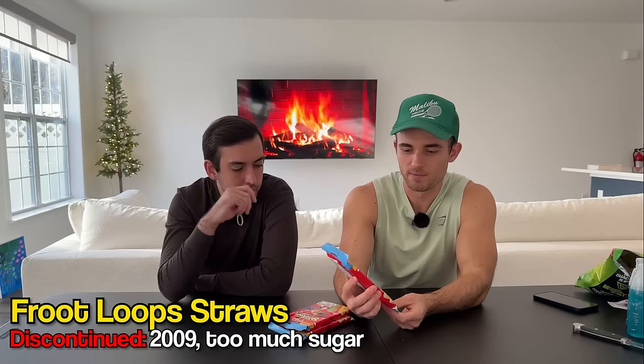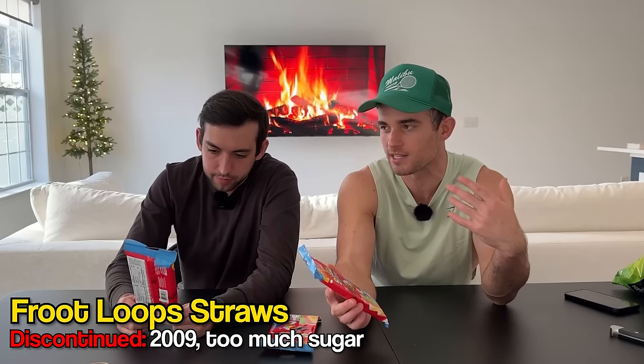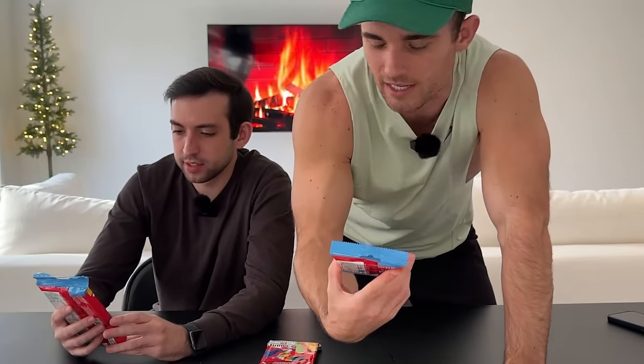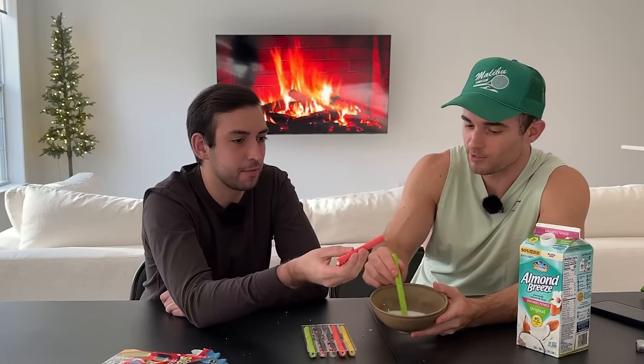Just like a lot of the other fallen foods, Froot Loops straws were released in 2007 and then because of pushback over too high-sugar foods, they pulled them off the shelves in 2009 — only to be re-released now. Let's pour some milk and see if the straw works. It actually works really nicely — solid structure. And if we're going to have paper straws, I'd rather have Froot Loops straws. I won't be upset if I get a soggy Froot Loops straw. The companies that brought back these foods — they get it. They know they had to bring it back.